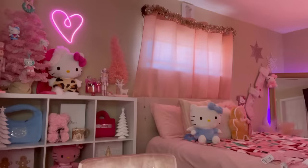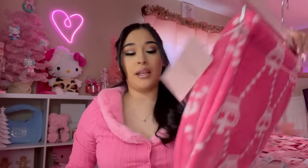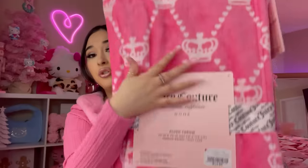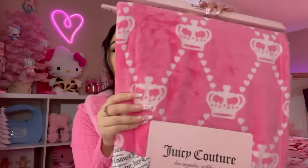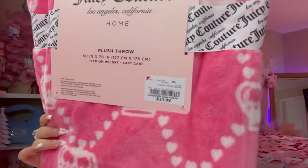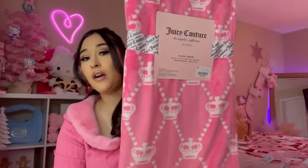Now we're going to move on to Burlington. I haven't been to Burlington in a good while — it's been a minute. So from Burlington, look at this blanket I found. This pink Juicy blanket. This is so cute. This is very me — I love the crowns. This pink color is everything. This was $14.99, which is not bad. I thought it was going to be like $20 or something. But $15 for a blanket is not bad at all. They did have a lot of other Juicy prints but this one definitely caught my eye.